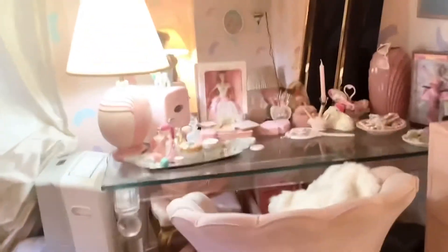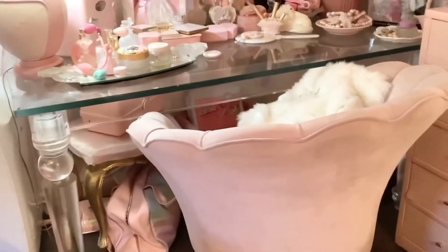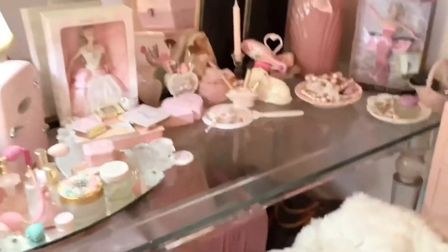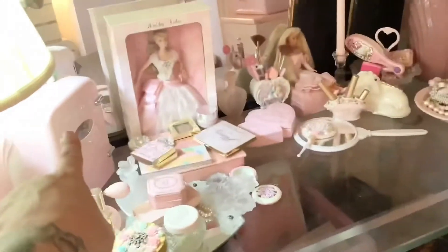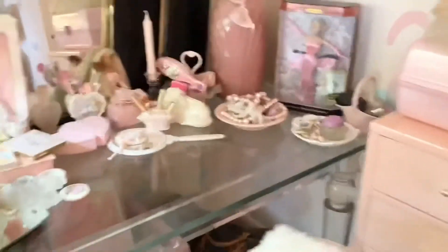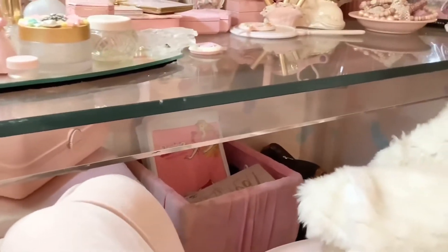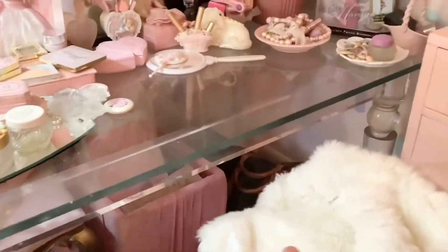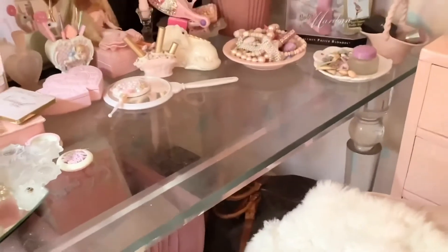And here's my vanity — ignore the ugly portable AC unit. Down here I have my shell chair that I sit in to do makeup and stuff. I have skincare products, perfumes, a pink Caboodle I got from Ross, and a vintage one down here for extra beauty stuff. I also have an old school Louis bag down there to store more things.